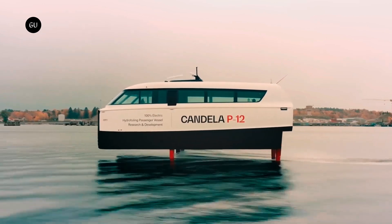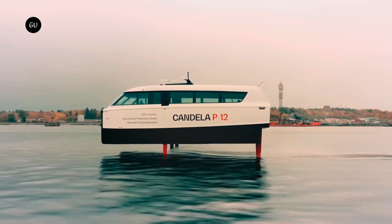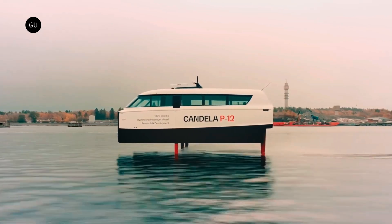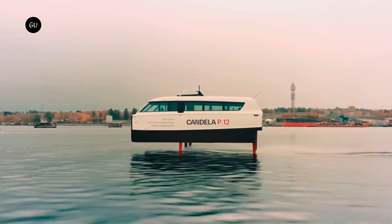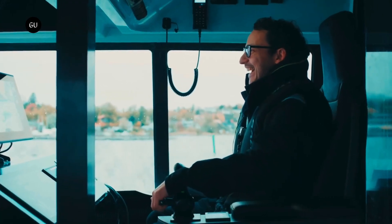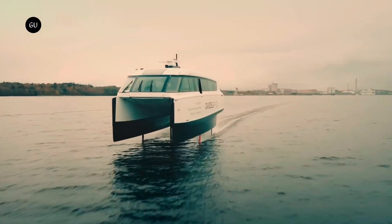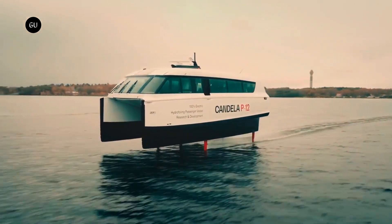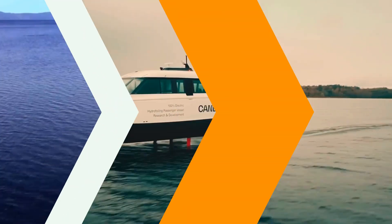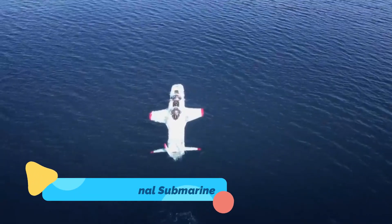Its sleek minimalist design provides both style and functionality. Designed for public transport, private commuting, and leisure, the Candela P12 offers a sustainable alternative to traditional boats. With its ability to glide smoothly over waves and rough waters, it's the perfect fusion of performance, luxury, and environmental responsibility.